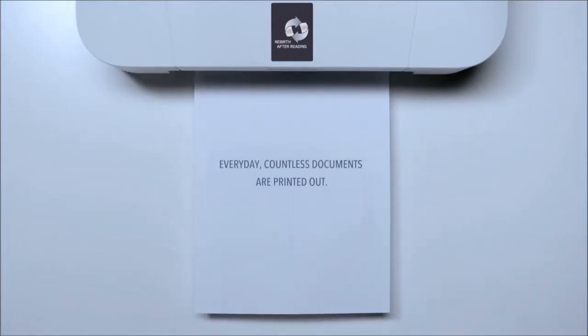Every day, countless documents are printed out. More than 60% of them are thrown away after being read once.